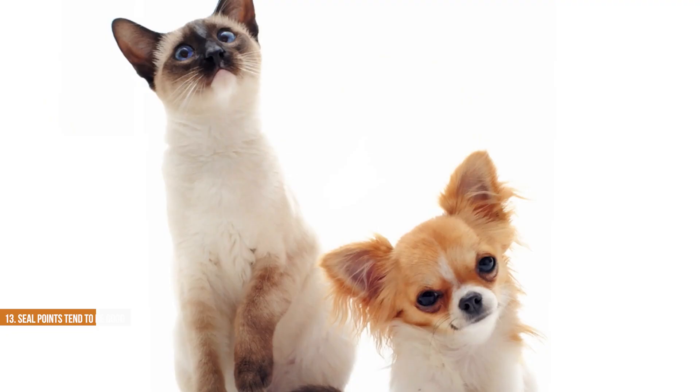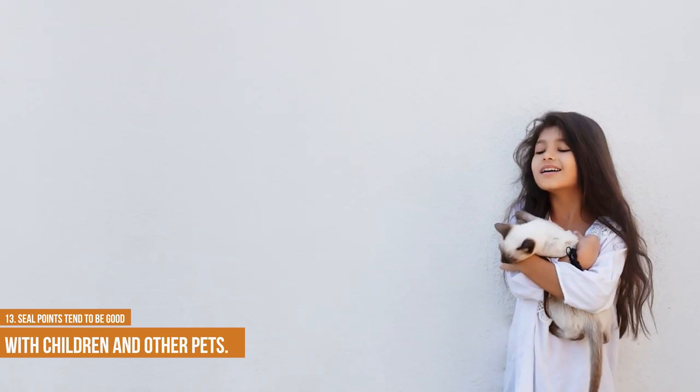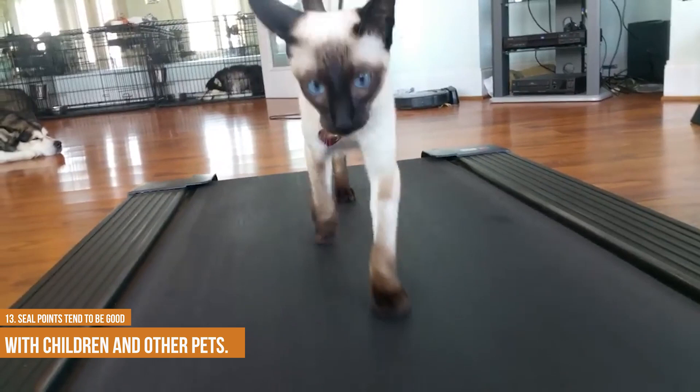Seal points tend to be good with children and other pets. If you're looking for a cat that will get along well with your kids and other pets, you may want to consider a seal point Siamese. These friendly felines are known for their outgoing personalities and love of companionship. They're also relatively low maintenance, making them a good choice for busy families. Although seal point Siamese requires some grooming, they typically don't need as much attention as other long-haired breeds. And unlike some other cats, they're not prone to destructive scratching. So if you're looking for a loving, easy-going companion, a seal point Siamese may be the perfect fit for your family.